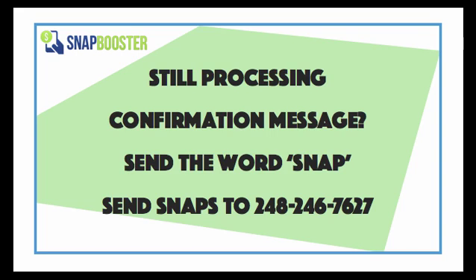Now the third thing that might be going on is that you just want to make sure that you're sending the receipt and the word snap in the same message. If they come in separate messages, we will not get them. And then finally, if you're doing all these things, all you need to do is go ahead and snap your receipts to our long code number at 248-246-7627.